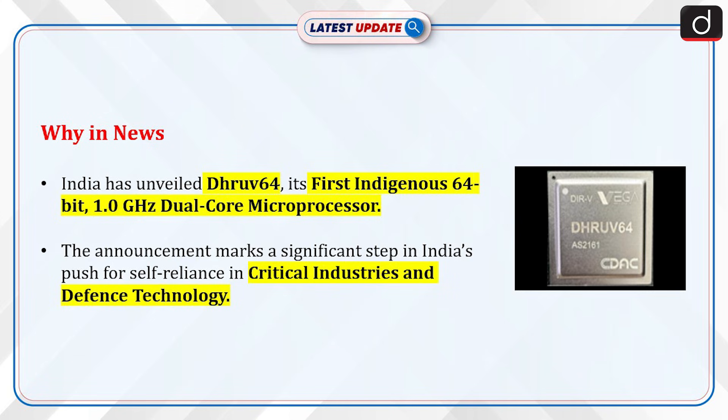India has unveiled Dhruv64, its first indigenous 64-bit, 1 GHz dual-core microprocessor. The announcement marks a significant step in India's push for self-reliance in critical industries and defense technology.